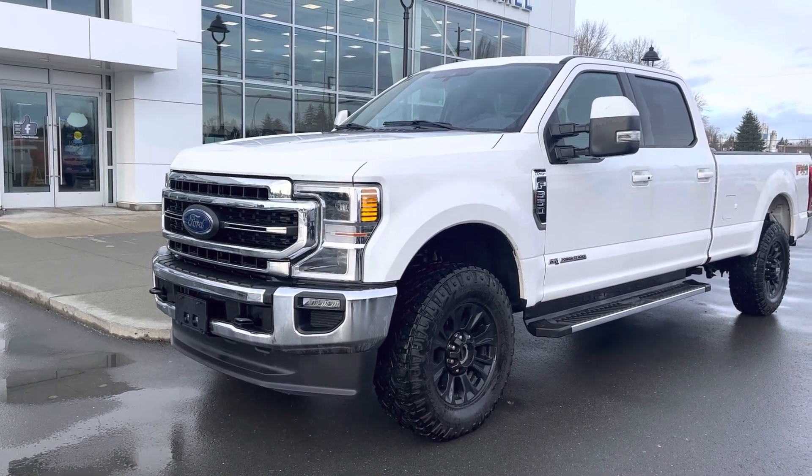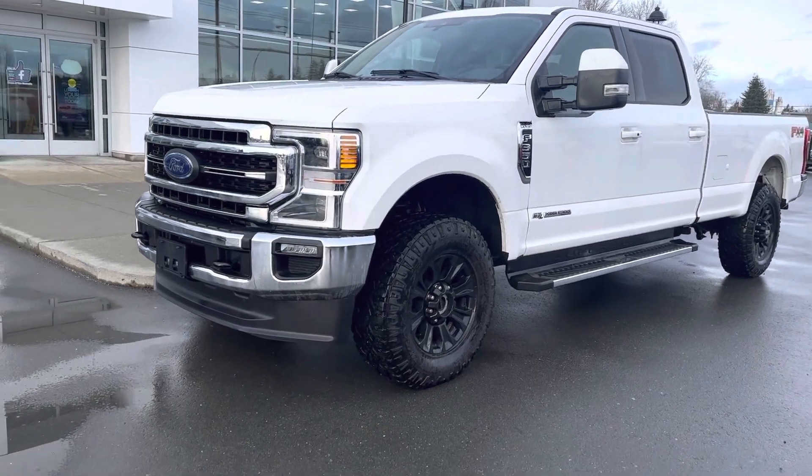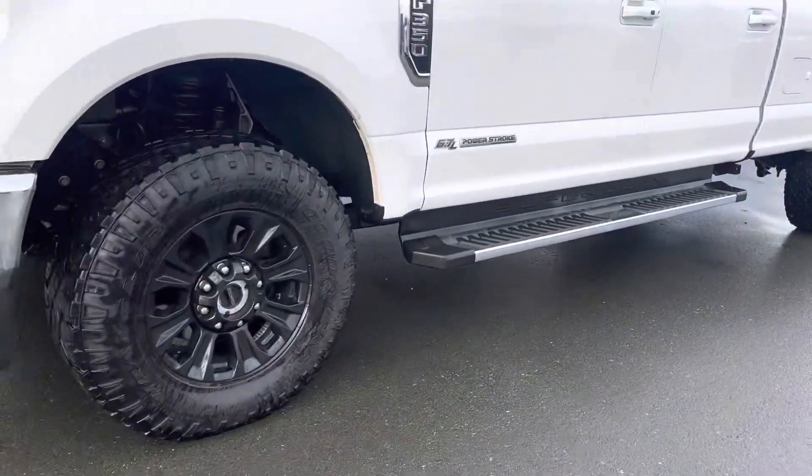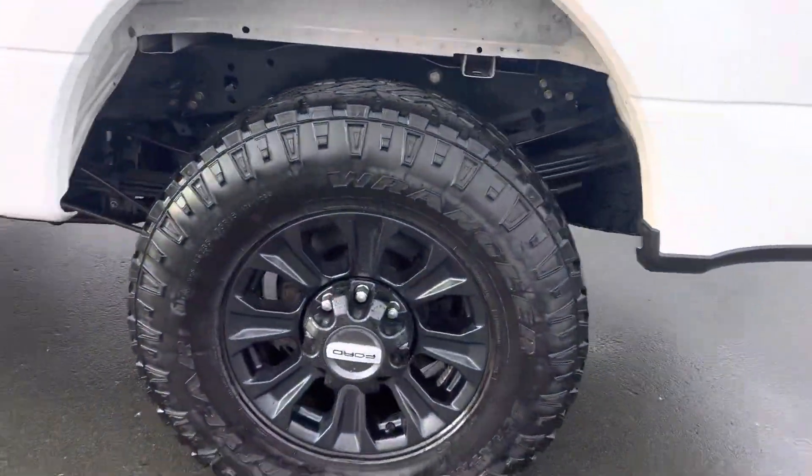As you'll notice right away, the rims have been switched out — these are actually an upgrade. I know these trucks have some pretty nice rims to start out with, but these are from a Tremor.